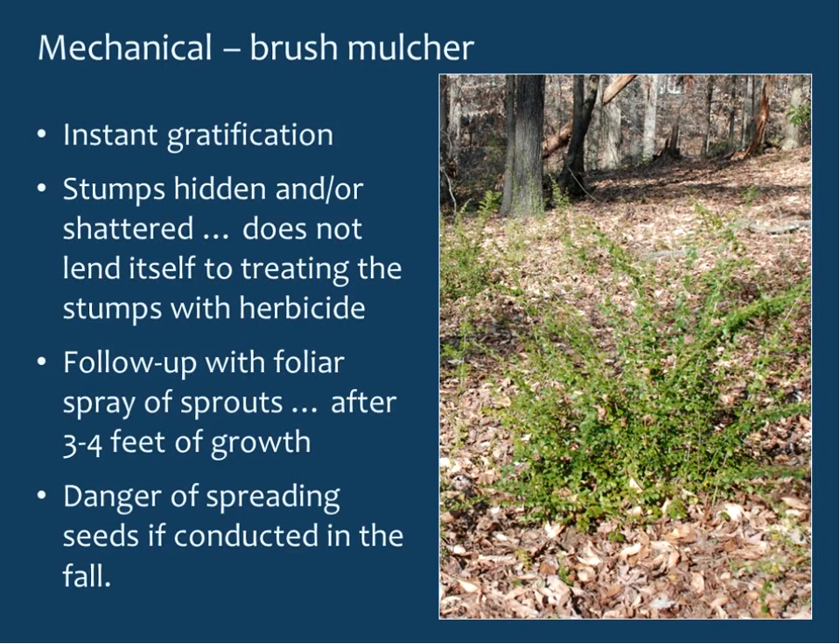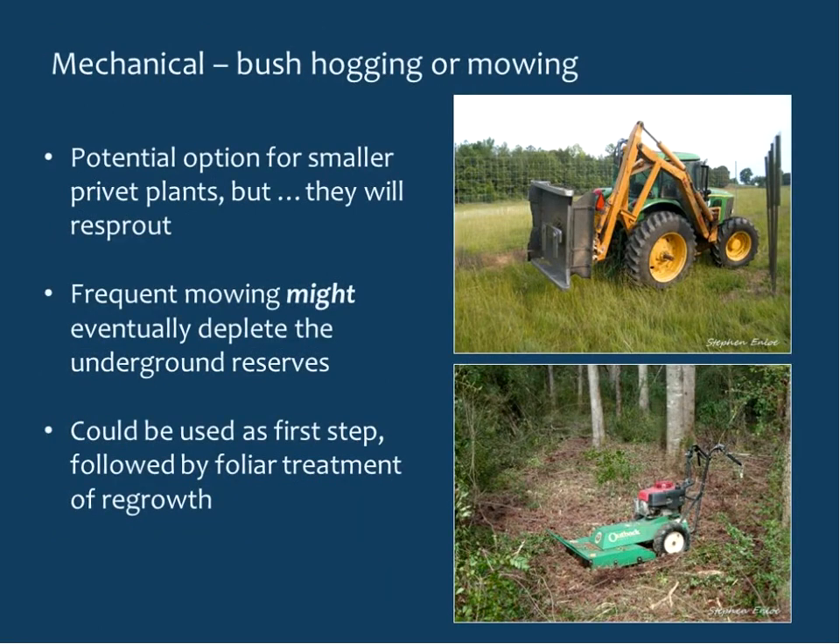Bush hogging and mowing options are probably better for smaller privet plants, but they will re-sprout. There is some indication that frequent mowing might eventually deplete underground reserves, but more than likely you're just going to create a mess if you keep mowing without following up with foliar treatment of the regrowth.